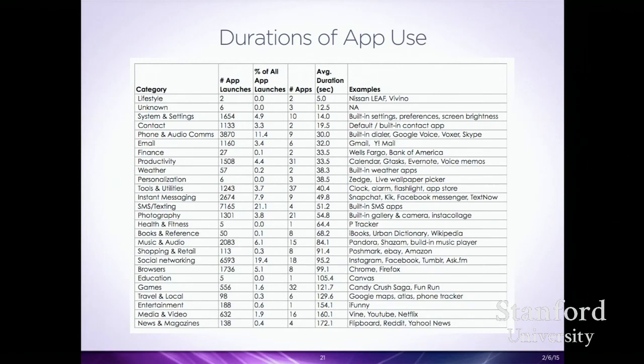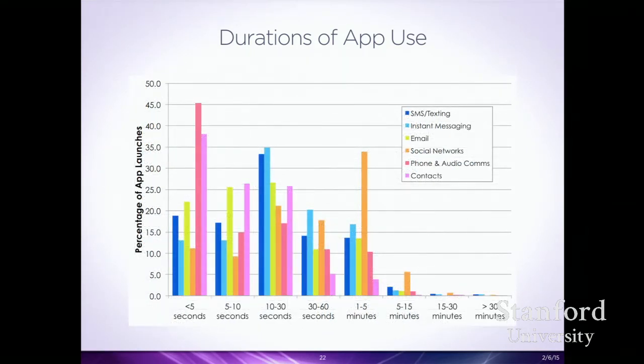Looking at how different app categories fit into people's lives: social networking apps were more heavily used in the one-to-five minute range. If you think of Facebook — scrolling through the feed — or Instagram — liking and uploading photos — these things engage them for much longer. Whereas contact list interactions were less than five seconds: you open it, hit somebody near the top, and you're in a phone call or SMS.